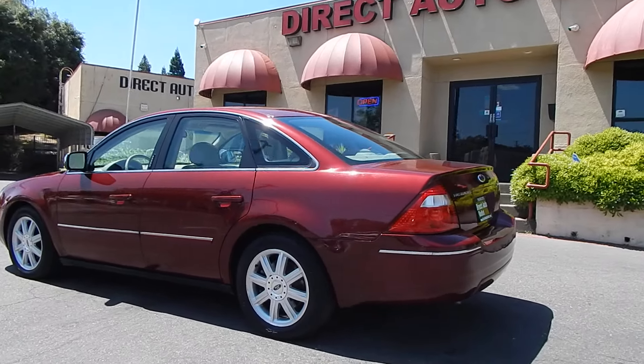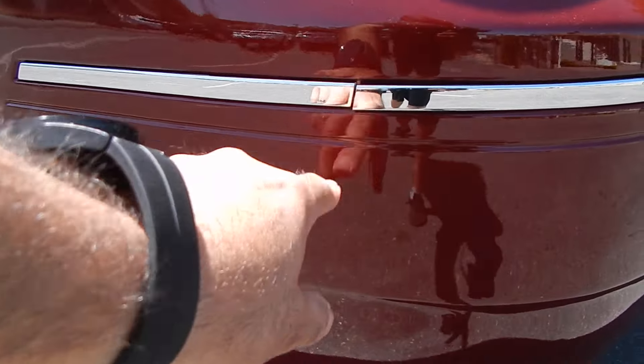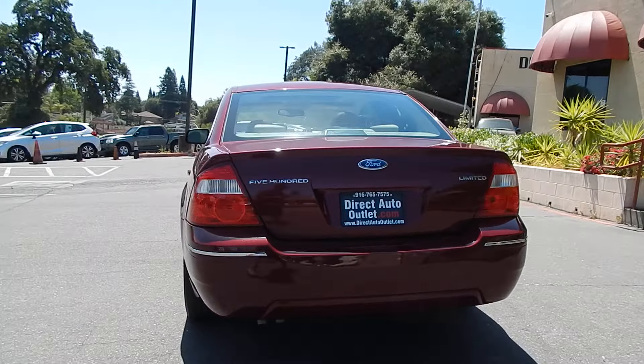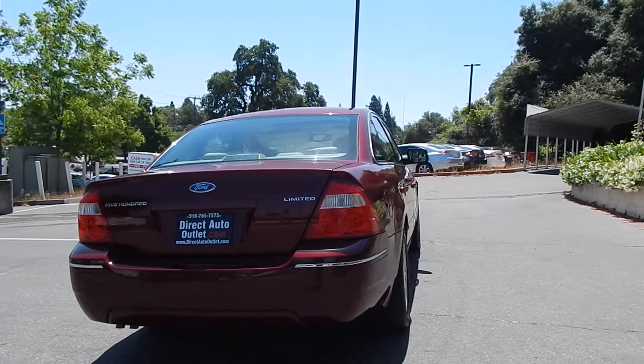A couple little cracks on the chrome molding on the rear bumper over here, kind of like you see right over there. A couple more on the other side, but other than that, that's it folks. This vehicle is just stunning inside and out. Interior of the vehicle is clean, free of any smoke odor, no pet hair, no rips, no cracks, no damage.